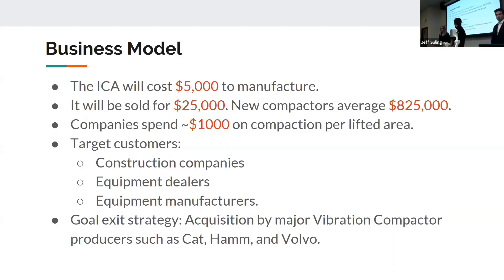Our target consumers are contractors, equipment dealers, and equipment manufacturers, and our eventual hope is to be purchased by a large compactor-producing company like Cat or Volvo and several others. Given the prominence of construction in the general Nevada area at this given time, we believe we can see steady growth in the next few years.